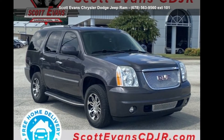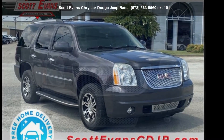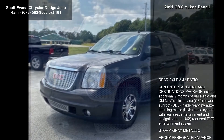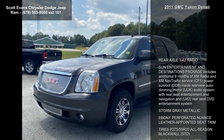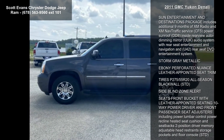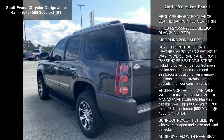Presenting the GMC 2011 Yukon Denali. If you are looking for an automobile with great features, look no further. This vehicle comes with a reliable eight cylinder engine connected to a smooth shifting automatic transmission.